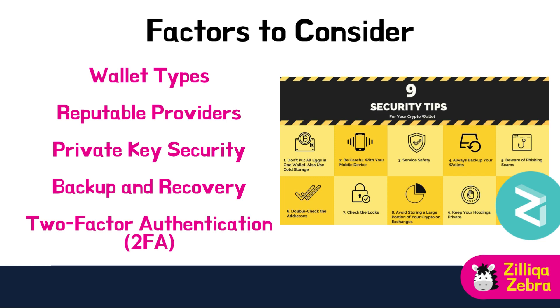Safeguarding your private keys is essential for wallet security — store your private keys in a secure, offline location and avoid sharing them with anyone, as losing them can result in the loss of your assets. Create a backup of your wallet's recovery phrase, or seed words, which allows you to recover your assets if your device is lost, stolen or damaged. Additionally, enable two-factor authentication (2FA) on your wallet if available, which requires a secondary verification method like a code sent to your mobile device.